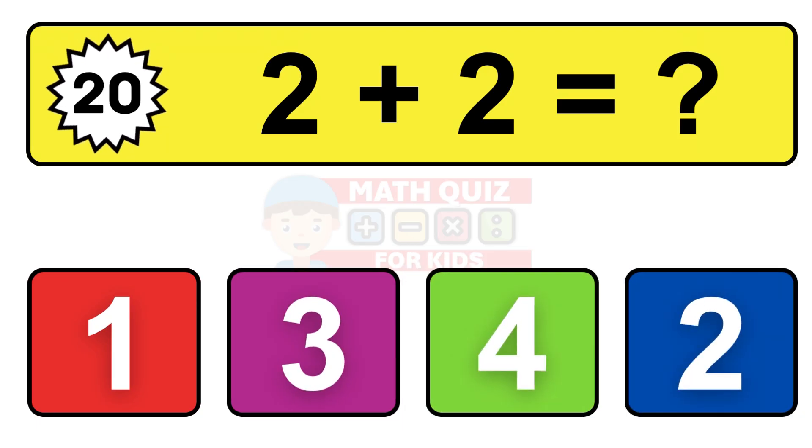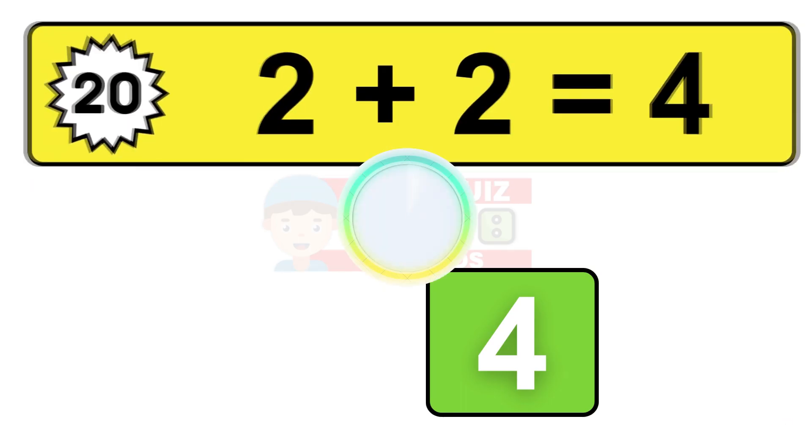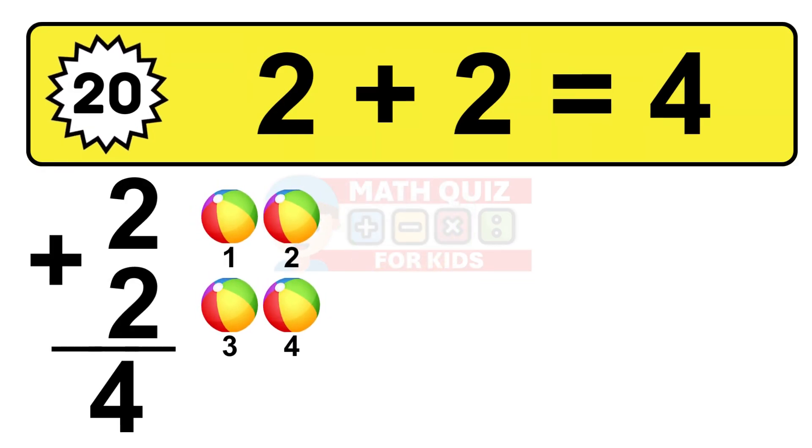Question twenty. Two plus two equals what? The answer is two plus two is 4. Let's count it: one, two, three, four.